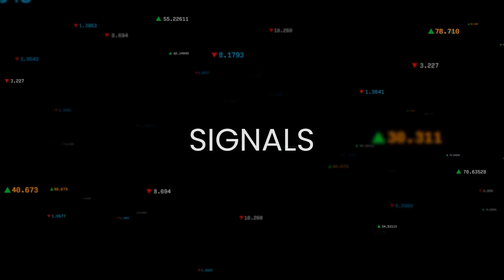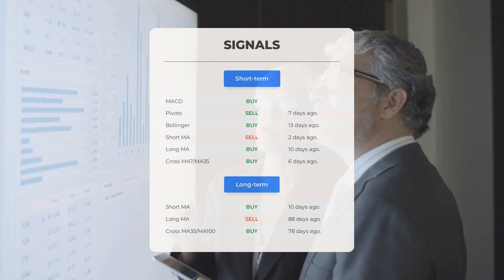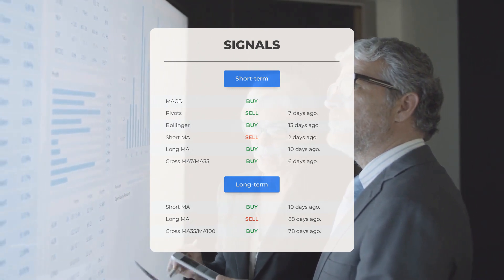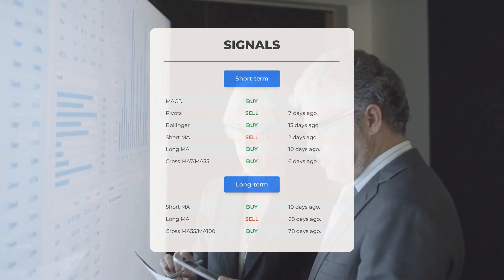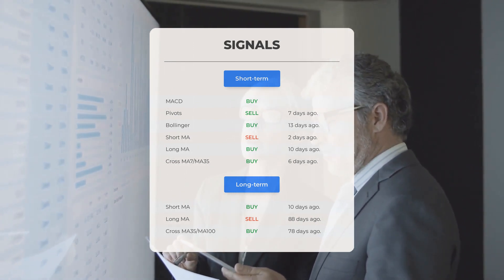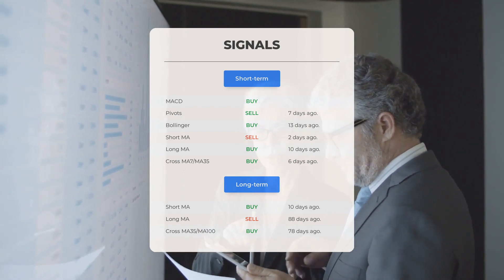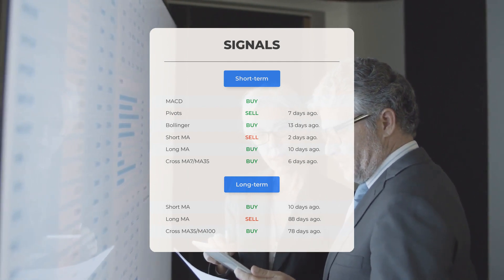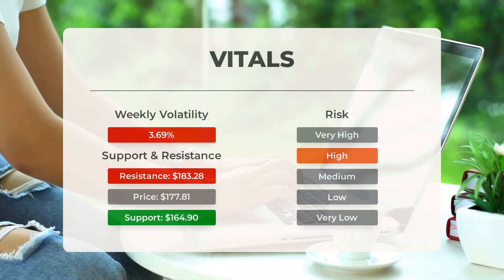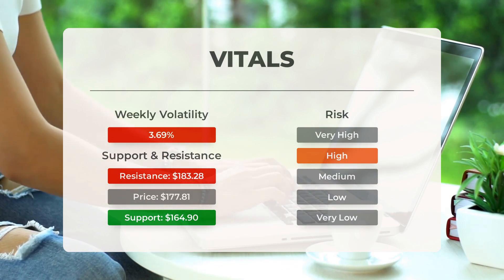Here are some other signals of interest: MACD buy signal; pivot sell signal seven days ago; Bollinger buy signal 13 days ago; short-term moving average sell signal two days ago; long-term moving average buy signal 10 days ago; relation between short and long moving averages buy signal six days ago. Looking at the 12-month chart: short moving average buy signal 10 days ago; long-term moving average sell signal 88 days ago; relation between short and long moving averages buy signal 78 days ago. For more signals, support, risk, and stop loss for Tesla, visit stockinvest.us. On the downside, the stock finds support just below today's level from accumulated volume at $164.90 and $162.50.